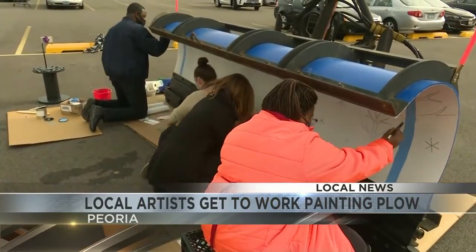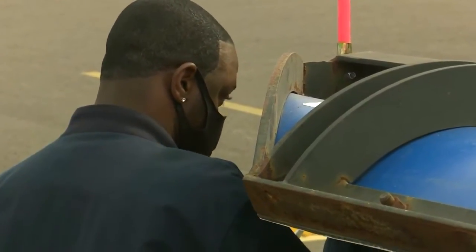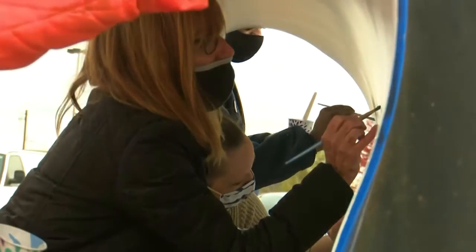Inspiring artists from the center worked on adding some flair with decorations, including snow and ice safety messages. It also commemorates the center's 60th anniversary.